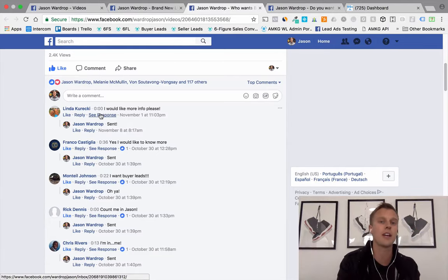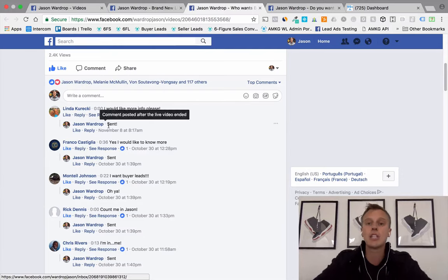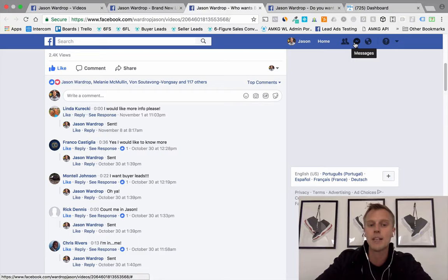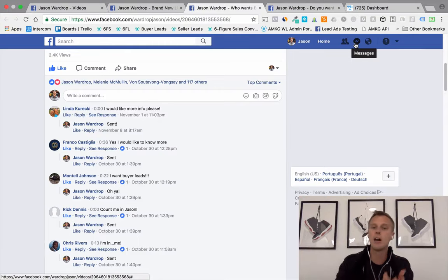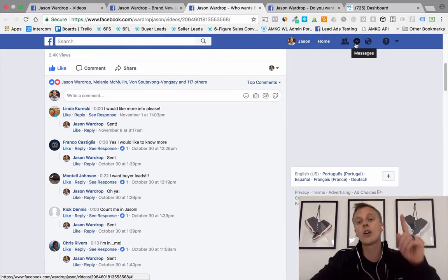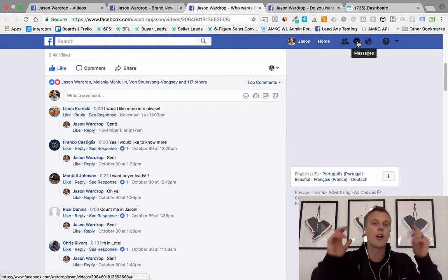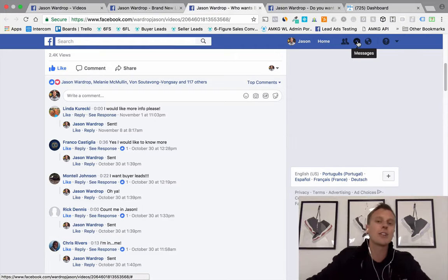That automated response is them opting into my MiniChat subscriber list, just like opting into an email list. In the future, when I have a new promo or video, I can blast out a Facebook message and they get a notification in Facebook Messenger. The cool thing is Facebook Messenger messages get a 90 to 95% open rate and click-through rates through the roof, compared to email where you're only seeing about 20 to 25% open rates at the high end with very low click-through rates.